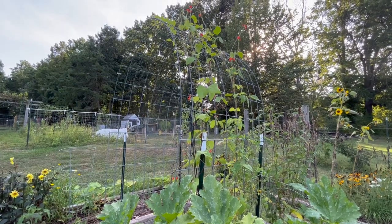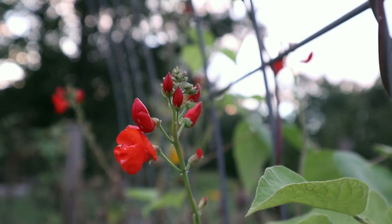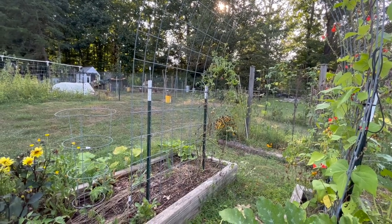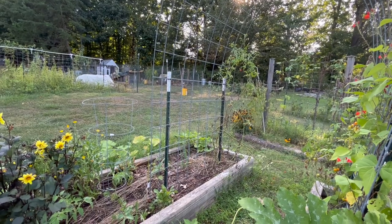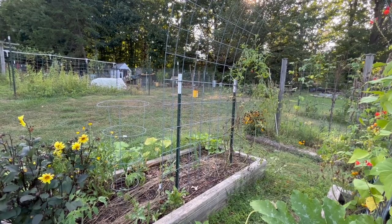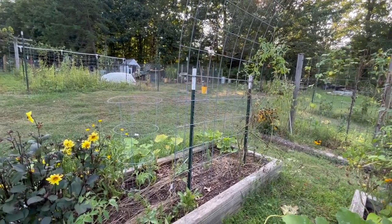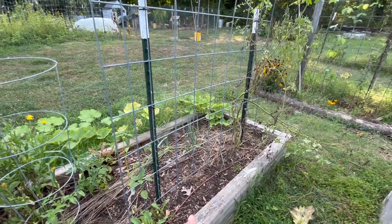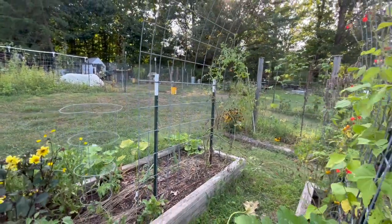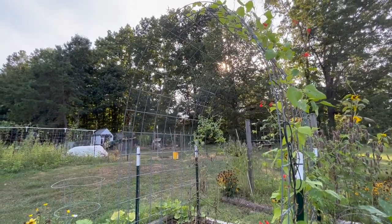We also have scarlet runner beans on this trellis as well that are starting to reach the top. They're blooming and they're so beautiful. On the other side, it's looking so empty. I had an Armenian cucumber that I ended up just pulling out — we did not harvest a single cucumber; the plant just dried up all of a sudden. That's my third year in a row of trying to grow Armenian cucumbers and it just has not worked for me, so I'm giving up on that variety. Since I pulled that out, I did put in some more sugar snap peas at the base of this trellis, hopefully to cover it for the fall.